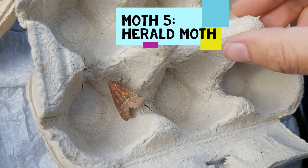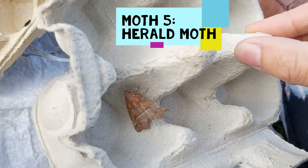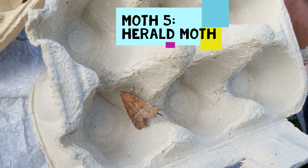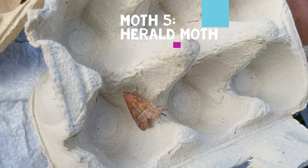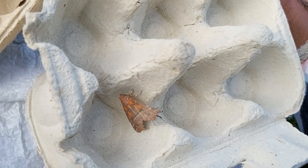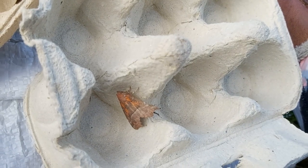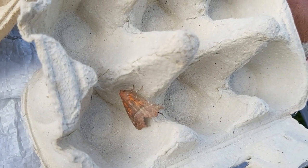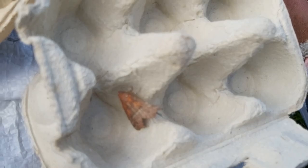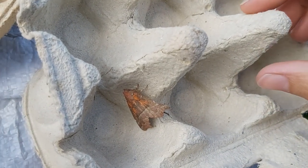This one here is a herald moth and he's quite an easy one to spot because of his wing shape. I love the names of moths — you can kind of tell that they've all been named by romantic Victorians. This is a herald and I always think that he looks like he's wearing a cape, a very heraldic cape. He's a really easy one to spot.